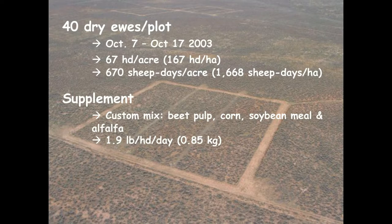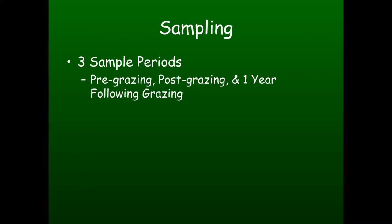We grazed 40 dry ewes on three plots for about 10 days, equivalent to 67 head per acre or about 670 sheep days per acre. The supplement was a custom mix of beet pulp, corn, soybean meal, and alfalfa, and each ewe received just under two pounds per day. We had three samplings: right before the sheep went in, right after they came out, and then again one year following that grazing to see what kind of response we had.